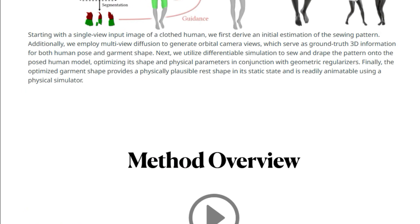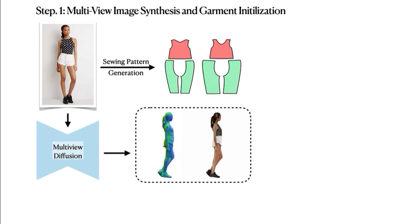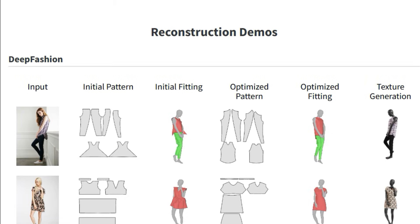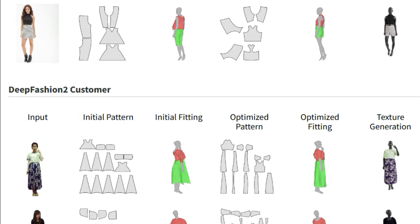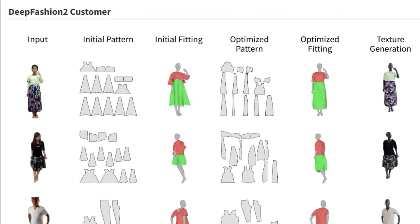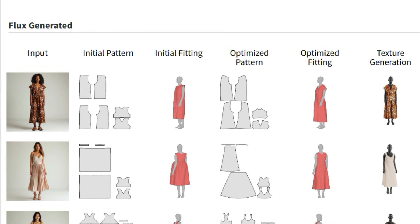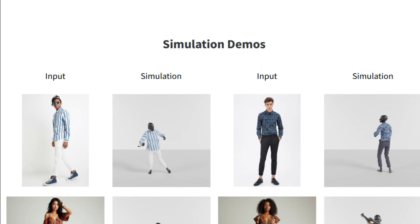The pipeline starts with a single image of a clothed person. It then uses a pre-trained model to generate an initial sewing pattern. To get a better sense of the 3D shape of the garment and human, they use another pre-trained model that creates multiple views of the image from different angles. Next, they use a differentiable garment simulator to sew this pattern onto the 3D human model, optimizing the pattern and physical parameters to match the original image. This is the key, where shape and physics come together, creating a garment that looks and behaves realistically. The result is a 3D garment model that not only looks like the one in the image but is also physically plausible and can be animated using a physics simulator.